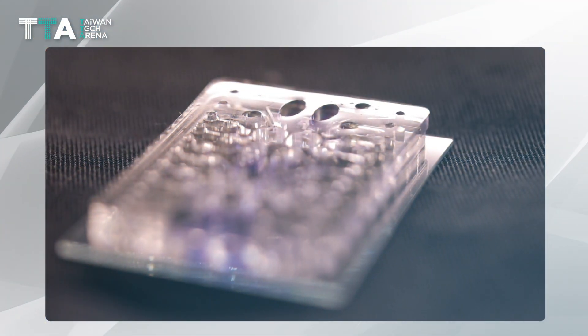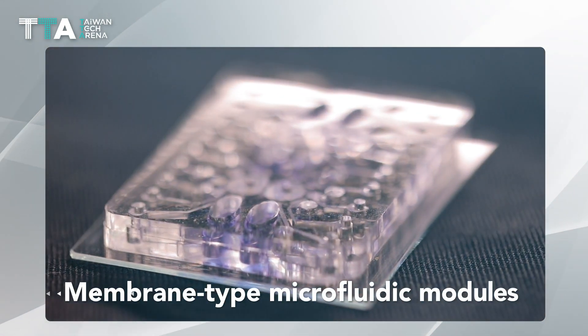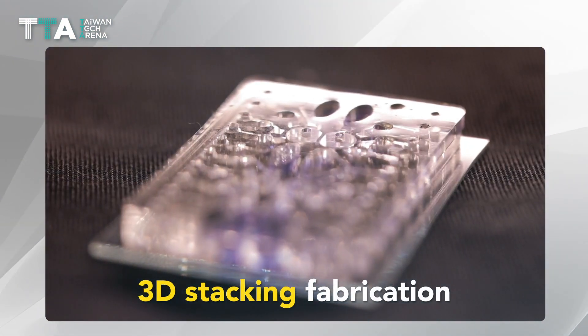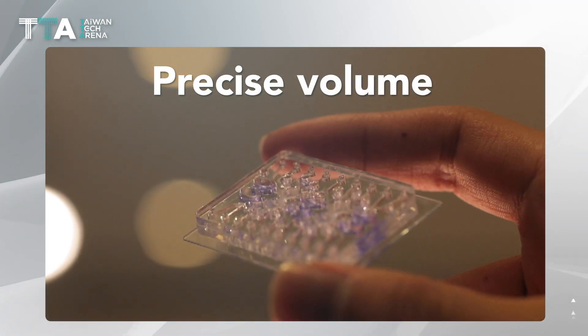The core technology developed by MedFluid includes the integration of membrane-type microfluidic modules, a three-dimensional stacking fabrication process, and surface modification to enable self-driven precise volume of liquid samples.